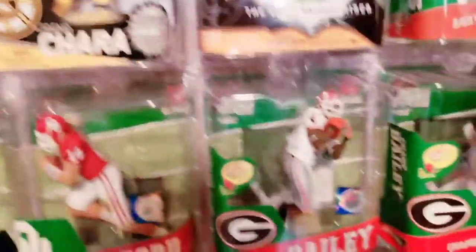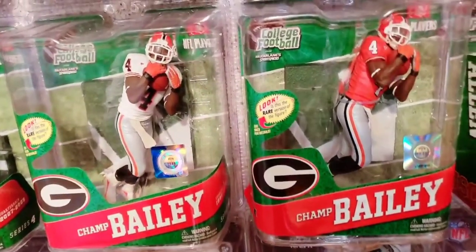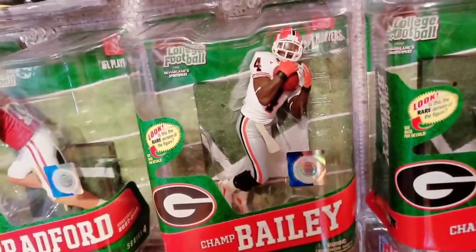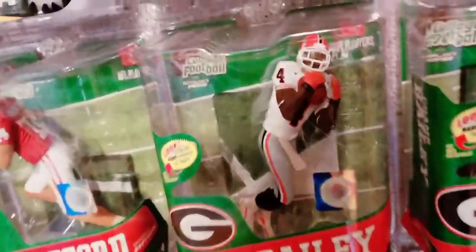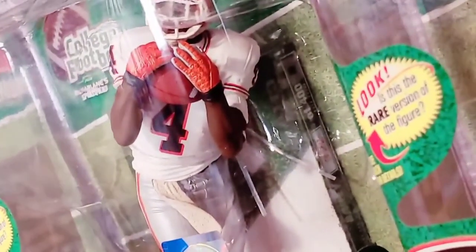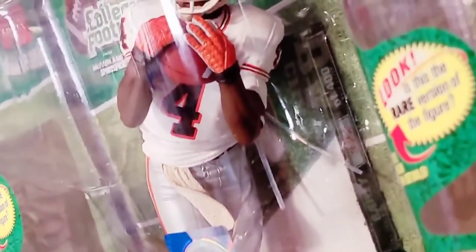One more example I'll show you is this Champ Bailey NCAA college figure. On the right, you see Champ Bailey in the solid red Georgia jersey. Over here on the left, you will see the white jersey chase figure. If we zoom into the base of the figure, it says 322 of 400 — so 400 of that white jersey Champ chase piece were produced, and I wound up with number 322 in my collection.